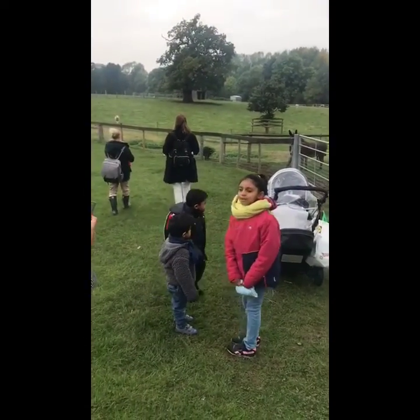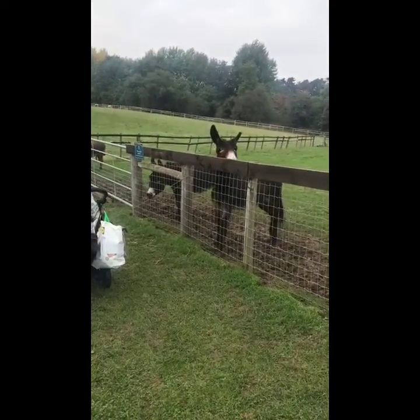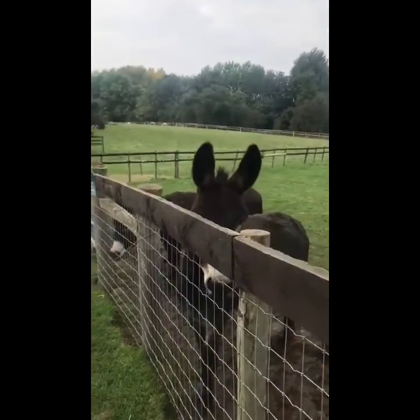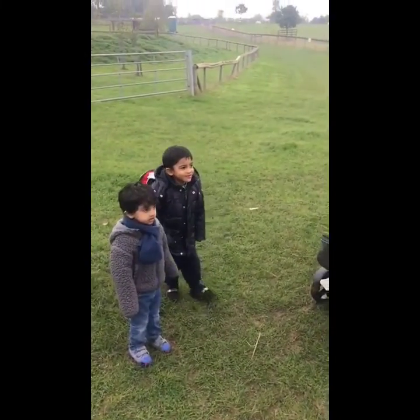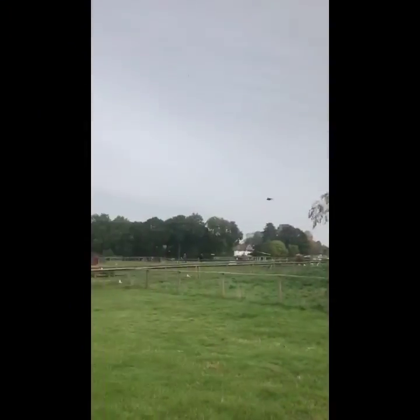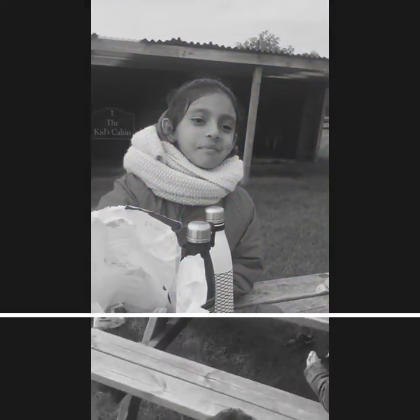Mummood! I've got this. Hello, Mummood. Are you enjoying yourself? Yes?